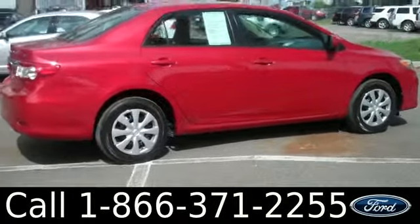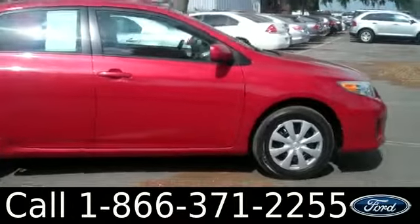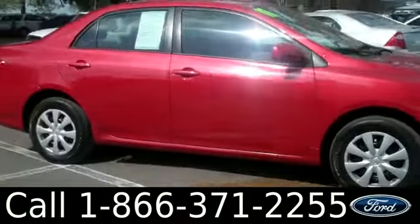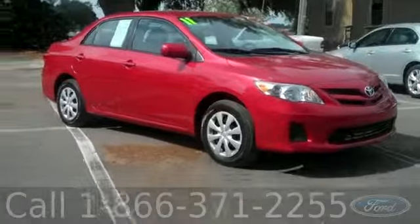That was the 2011 Toyota Corolla. Don't forget, you can check us out online by visiting SantaFeFord.com for more information on this vehicle and all of our other inventory. I'm Ashley, and I hope to see you soon.